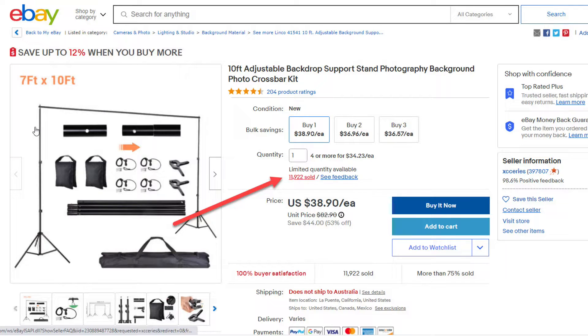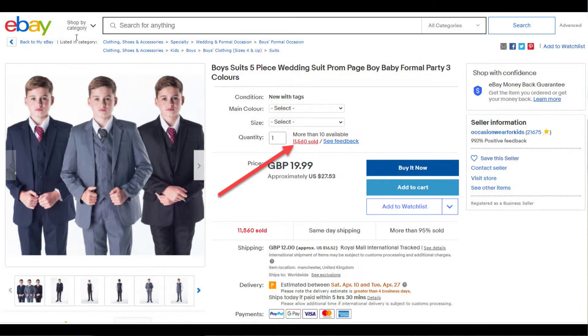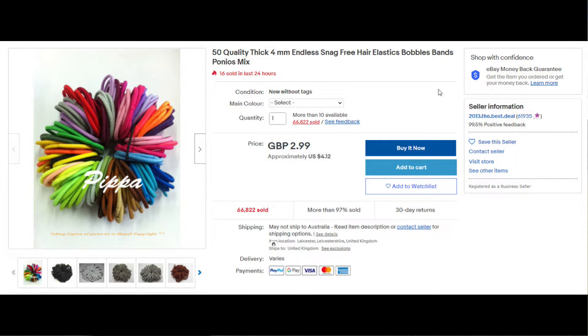The next item is a backdrop stand used for photography and this has sold 11,917 times. Next is a boys wedding suit and these are sold 11,558 times. Next are some hair elastics and these are sold 66,822 times.